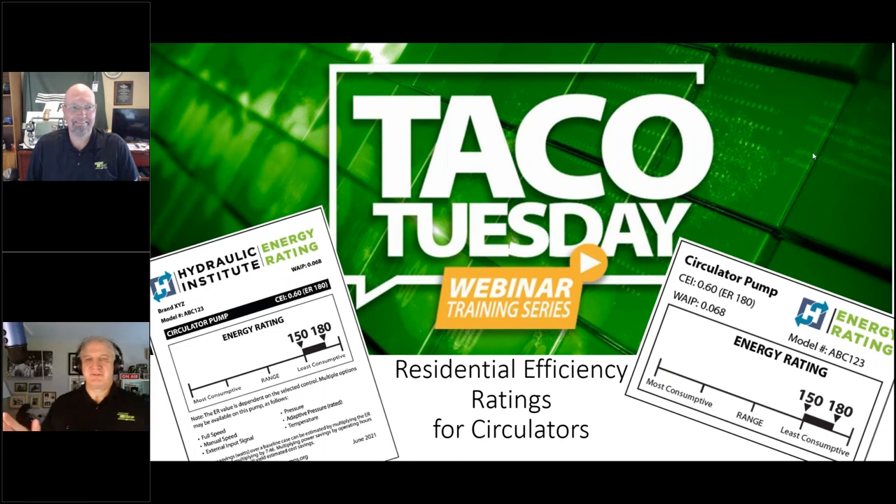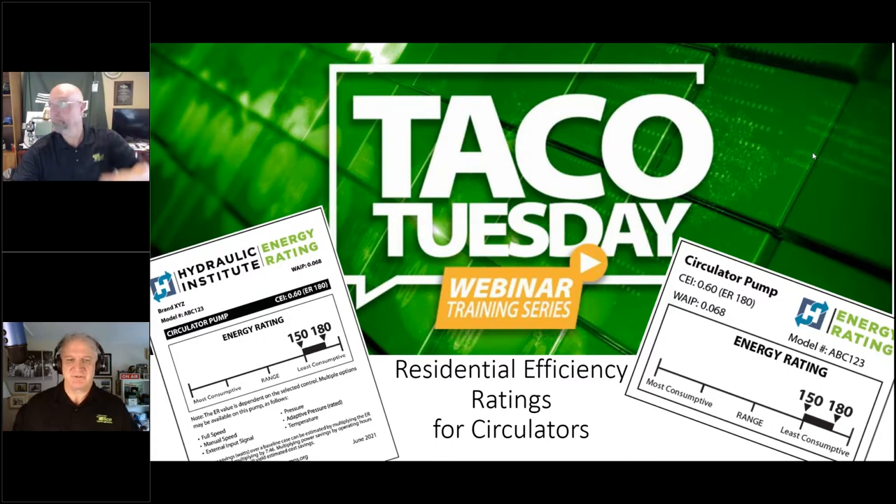Good afternoon — if you're on the eastern seaboard — good morning if you're further out west. Welcome to another TACO Tuesday. I'm John Barba, and joining me is Dave Holdorf. We're both from TACO Comfort Solutions.